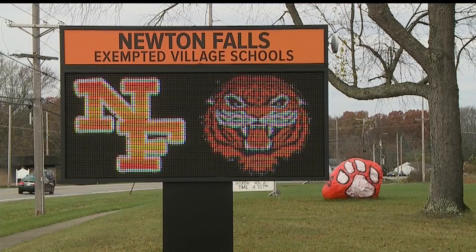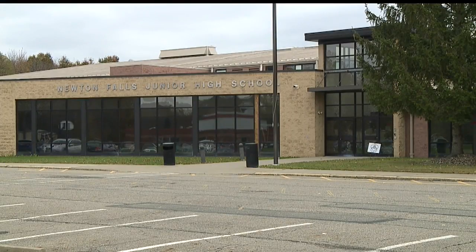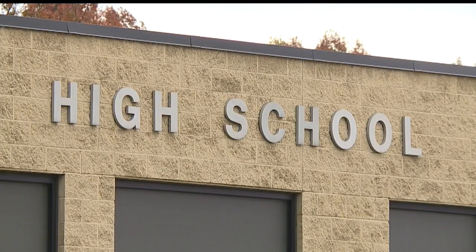In Newton Falls, the school district is asking voters to approve two new levies. WKBN 27 First News reporting that Dean Grimley has the info on what it could cost a homeowner and how the district might use the money. Newton Falls Exempted Village Schools is asking voters in the district to say yes to not one, but two additional levies.